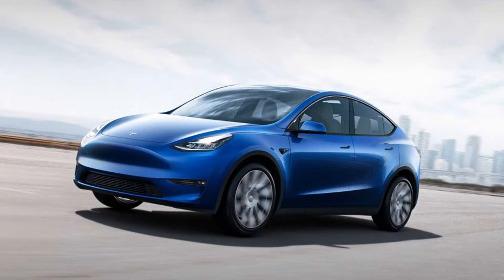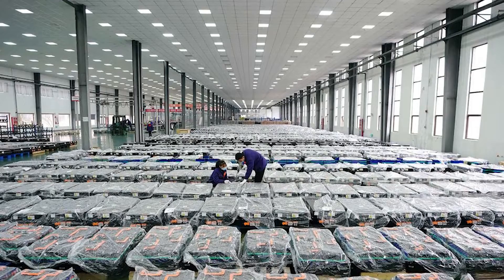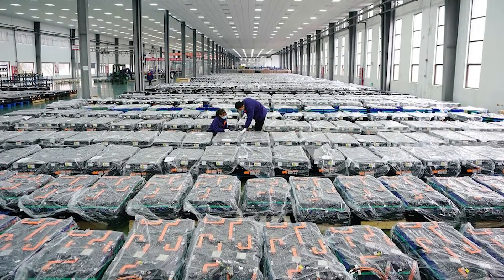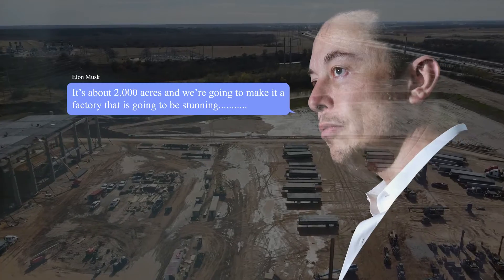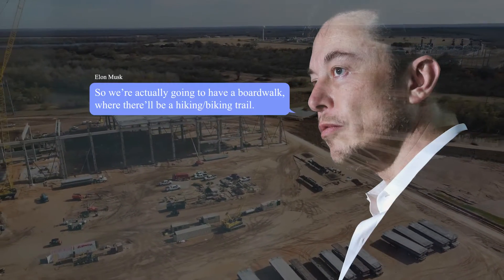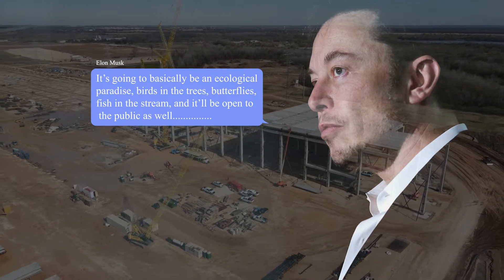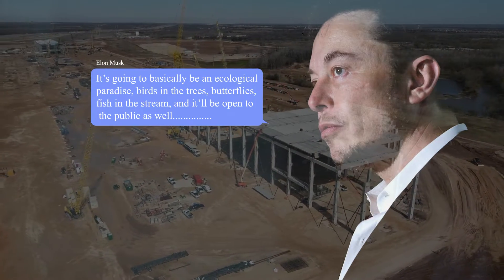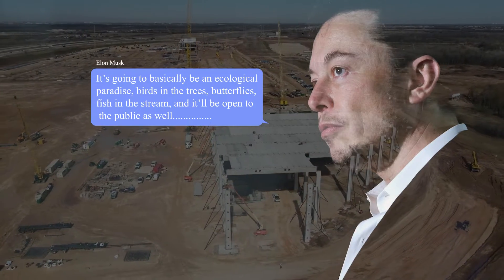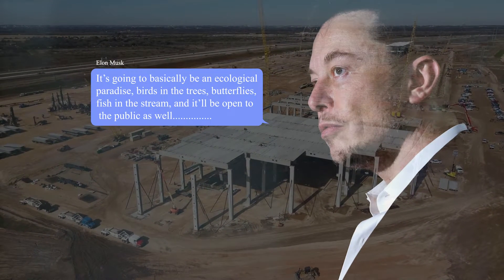In addition to the Cybertruck, the Model Y, the Model 3, and the Tesla Semi, Tesla also has plans to build a battery factory on the site and turn it into an environmental paradise open to the public. Musk described it as follows: 'It's about 2,000 acres and we're going to make it a factory that is going to be stunning. It's right on the Colorado River, so we're actually going to have a boardwalk where there'll be a hiking and biking trail. It's going to basically be an ecological paradise — birds in the trees, butterflies, fish in the stream — and it'll be open to the public.'